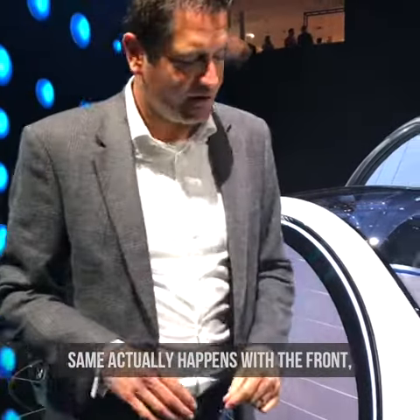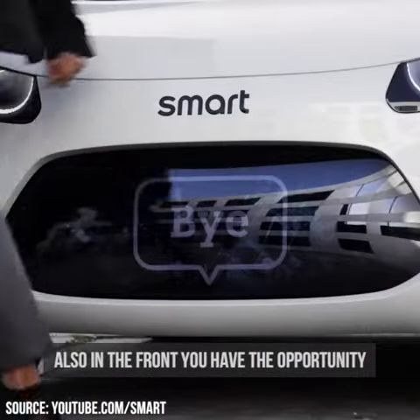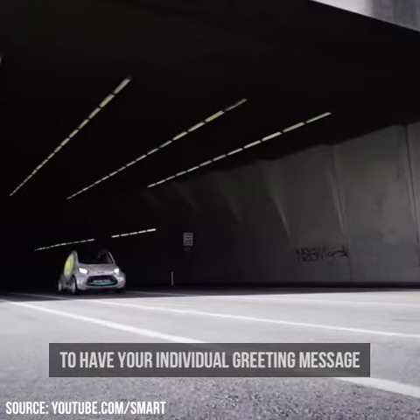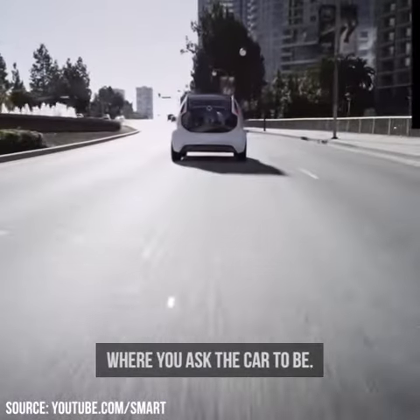The same happens with the front — you have the opportunity to display your individual greeting message on the front as soon as the car arrives where you are waiting for it.